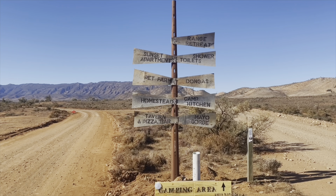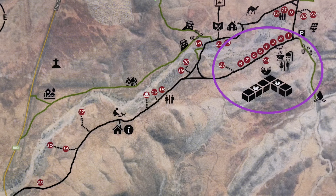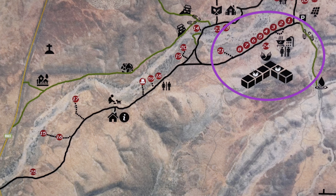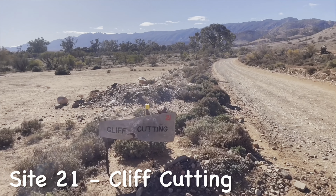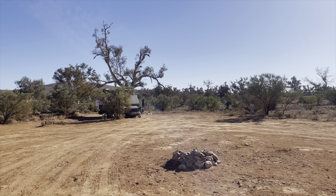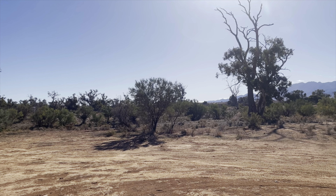Once you've arrived at the signpost, you're in the main section. You can either go right or left depending on which campsite you're on. We're going to go right and check out these ones along the stretch. This is Cliff Cutting, Site 21. A little bit of a scenic drive to get there, but once you're there it's a nice open space, good fire pit, plenty of room to move and set up.